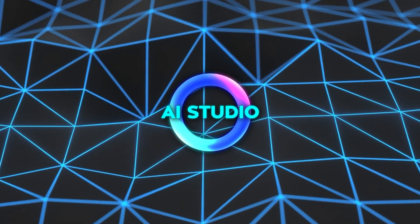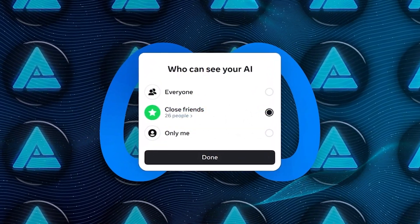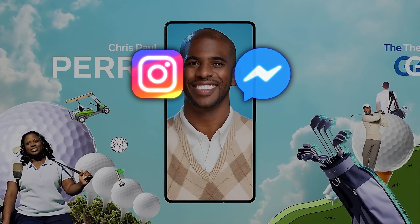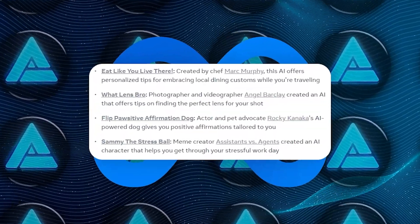One of the really cool things about AI Studio is that you can choose whether you want your AI character to be just for your personal use, or if you want to share it with your friends, followers, or even make it available for anyone to discover and chat with on Instagram, Messenger, WhatsApp, and the web.